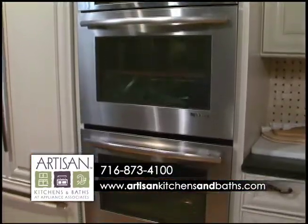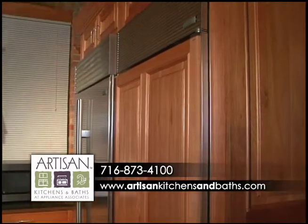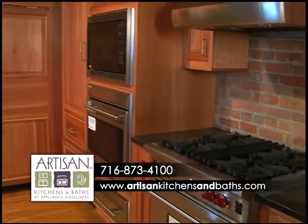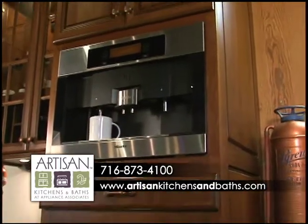Appliances? We are part of Appliance Associates, one of Buffalo's oldest and most respected appliance distribution companies, with over 30 brands at our fingertips. We have the refrigeration, oven, stove, ventilation, even built-in coffee maker to satisfy every taste and budget.